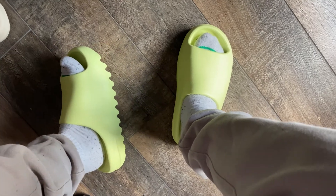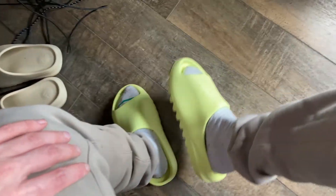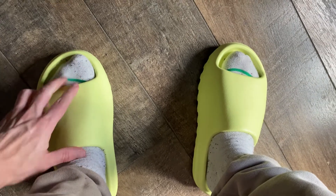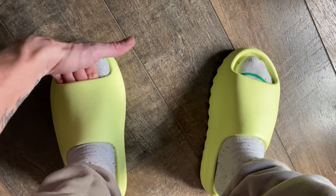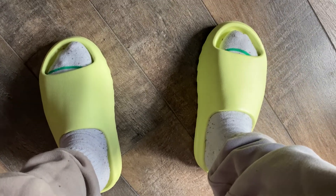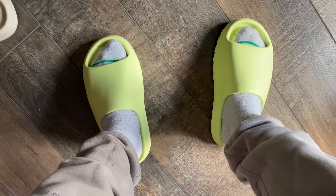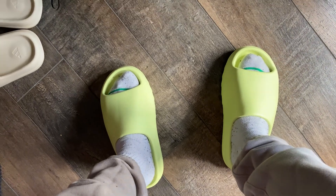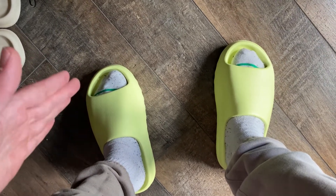If you'd like to see an on-foot look I'll go ahead and include it. Here's what they look like on my feet right now — obviously doesn't look great with the pants and the socks but it is what it is. They do fit true to size. Not much space here but there is enough space. I can stick at least a few fingers in the back, so if you want to cop these stick with your normal Yeezy slide size.